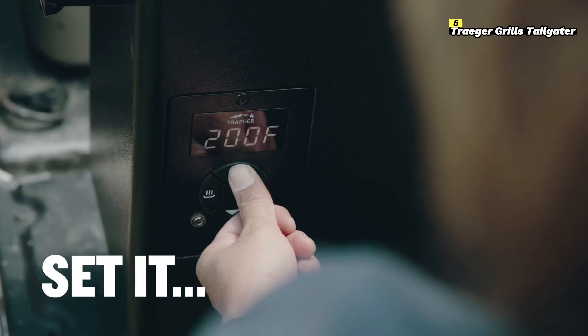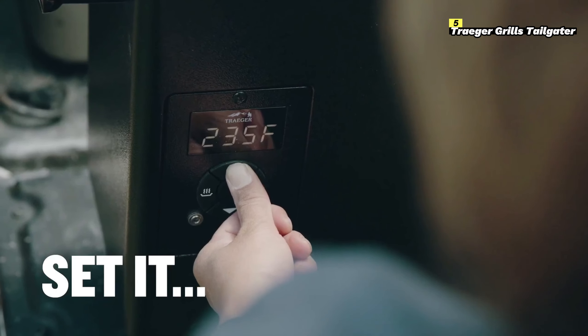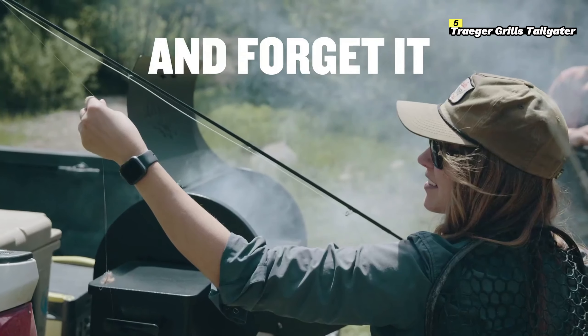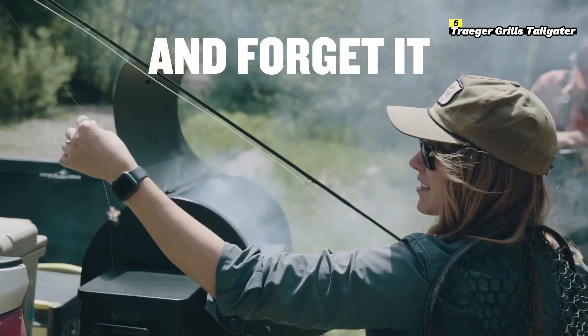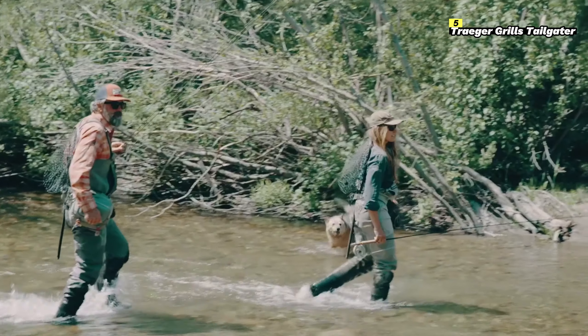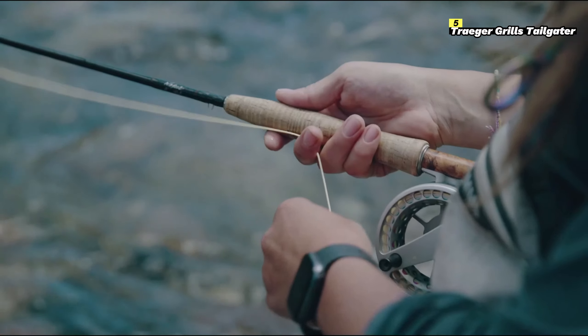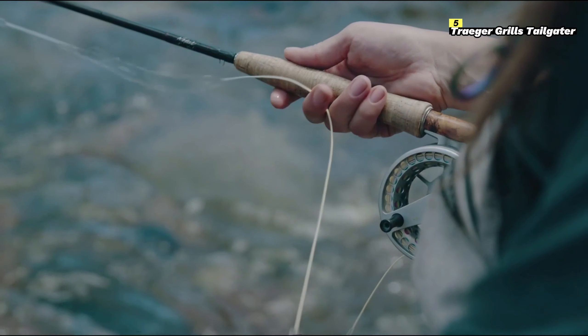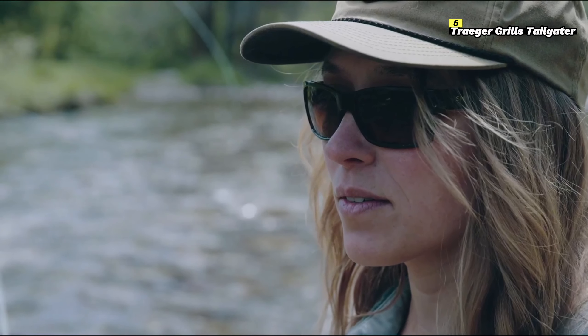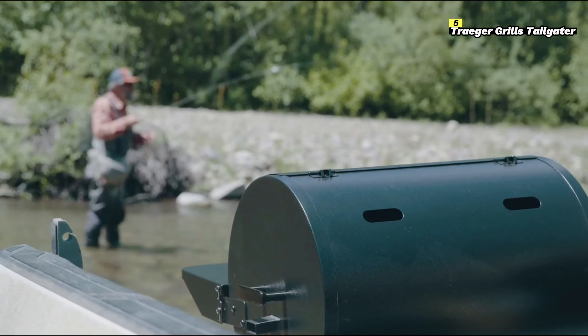The Tailgater comes with 300 square inches of cooking space, which is more than enough to cook up to 12 burgers, two whole chickens, or three racks of ribs at a time. It's perfect for smaller gatherings, yet spacious enough to handle a variety of foods. The foldable legs make it easy to pack up and transport, whether you're heading to a tailgate party, campsite, or just storing it in a small garage.